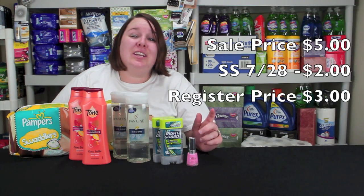Let's go to the Revlon nail — this is really great. It's on sale for $5 this week. There's a $2 coupon from SmartSource from July 28th, making it $3 at the register, and then you get $3 in Extra Care Bucks, so it's actually completely free. It's any one of the Revlon products. Be careful that the coupon may not automatically come out, so hopefully your cashier is really helpful with that.